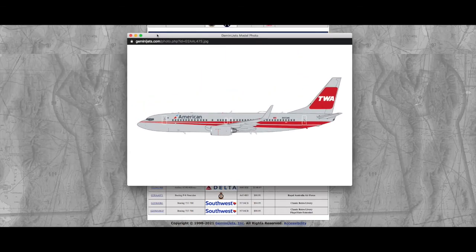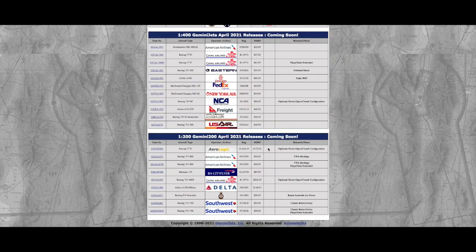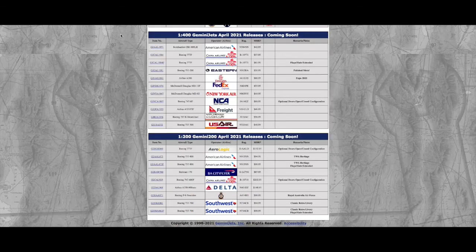Moving on, we have an American TWA Heritage 737-800 — the TWA Heritage livery. I would buy this if Gemini made it in 1:400, because I obviously need an American 737-800. I don't collect 1:200 models so this doesn't apply to me. Registration is N915NN, MSRP is $94.95. They also have the same model with flaps and slats down at $98.95 — charging $4 more just for a tiny piece of metal extending down.